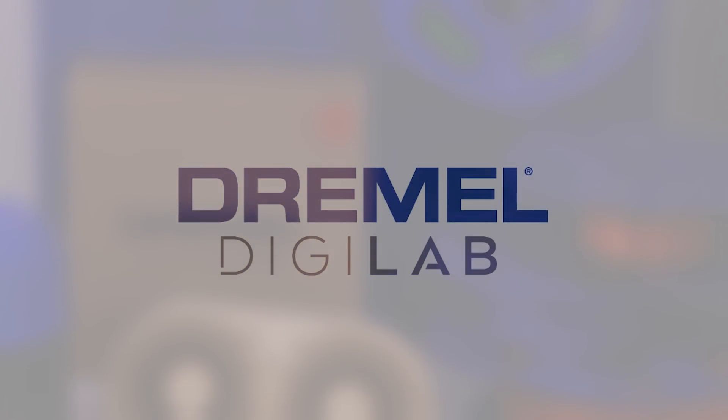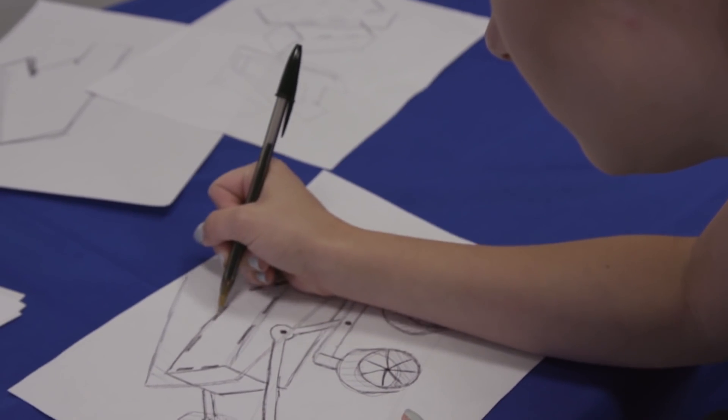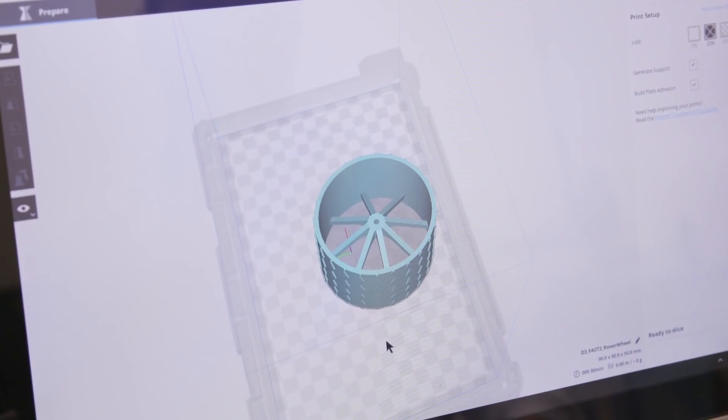Dremel DigiLab's suite of products helps students learn 21st century skills and enhance problem solving and creativity. Students can ideate, design, prototype, and assemble their visions into tangible items — a perfect tool for your makerspace.